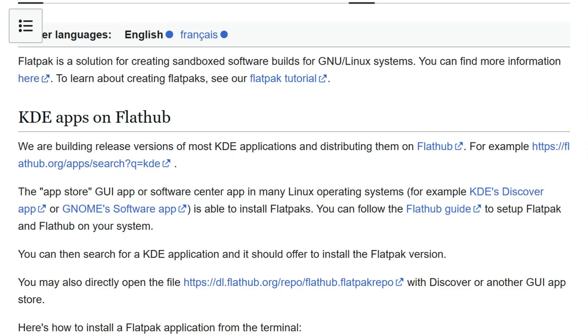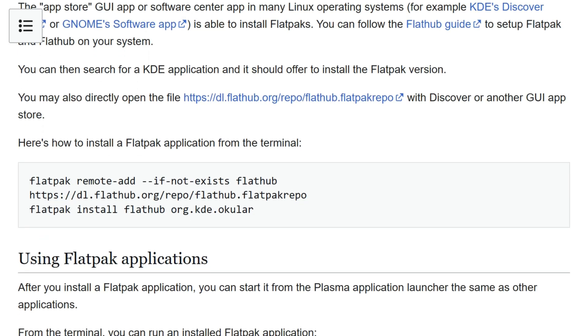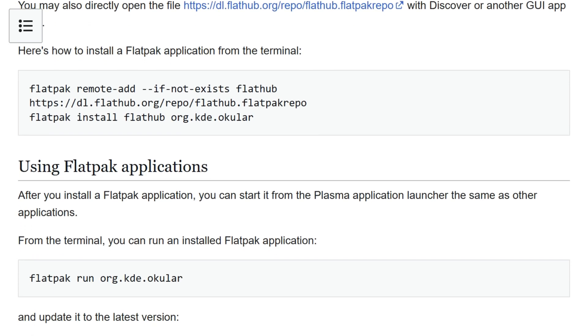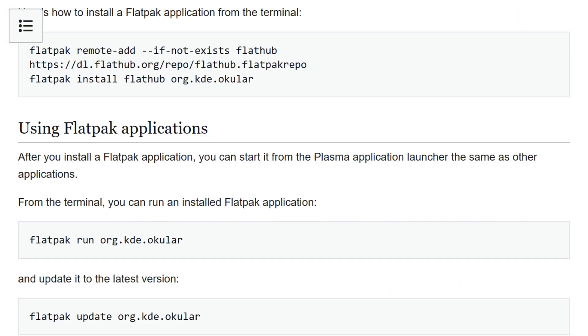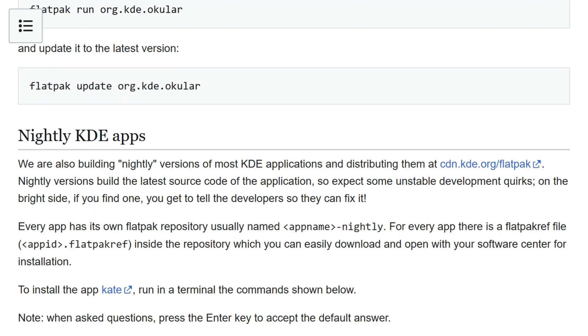KDE Plasma ships the Discover Software Center with automatic Flathub install button support. Dolphin File Manager offers split views and extensive customization. Console Terminal provides profiles for different workflows. Applications embrace power user features over simplicity.